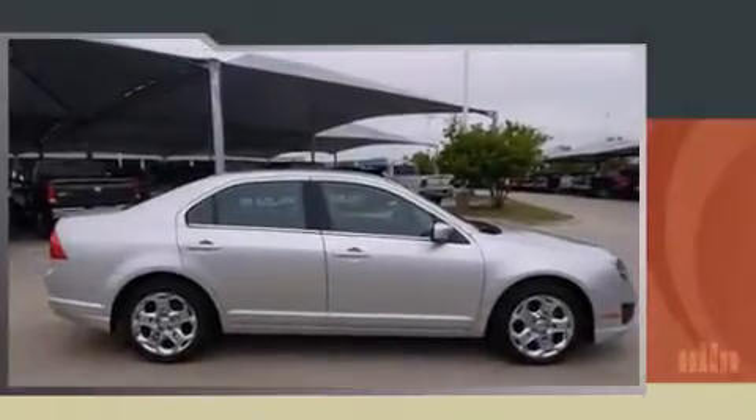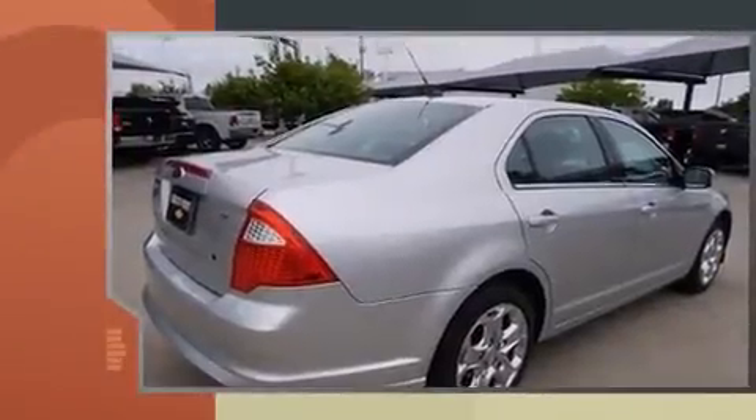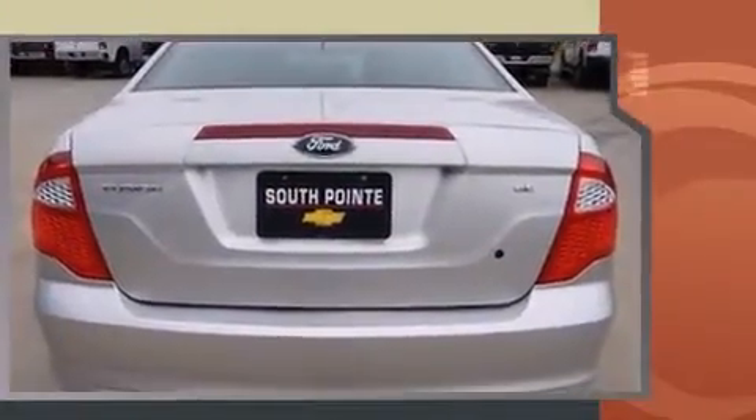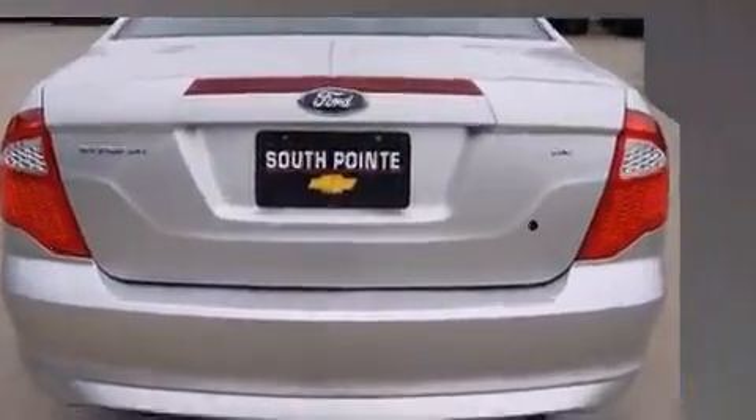Treat yourself to a test drive in the 2011 Ford Fusion. This four-door, five-passenger sedan is still under 75,000 miles. It features an automatic transmission, front-wheel drive, and a 2.5-liter four-cylinder engine.